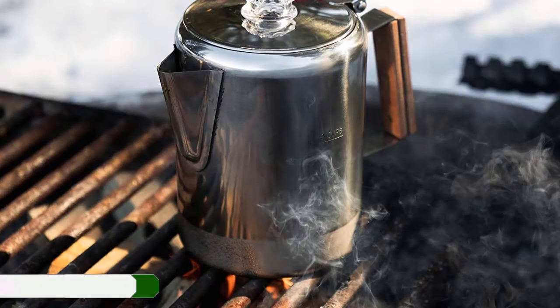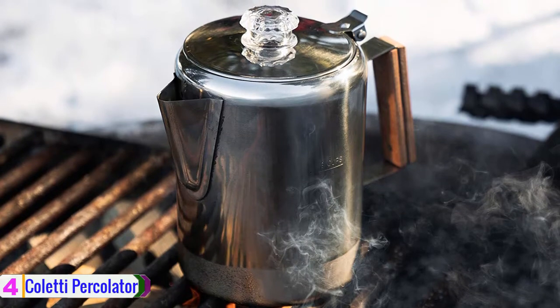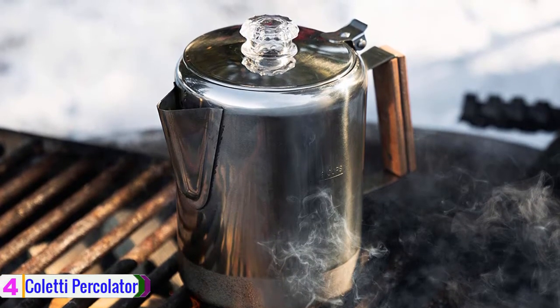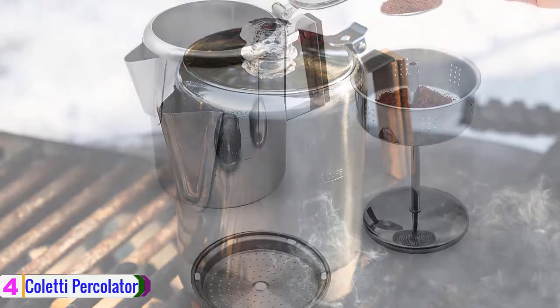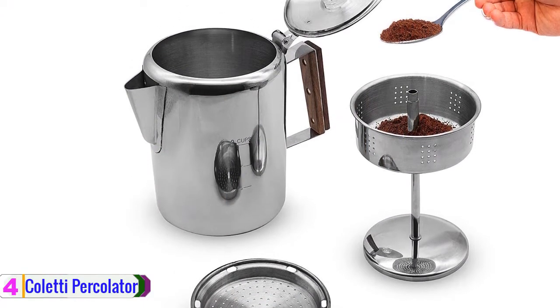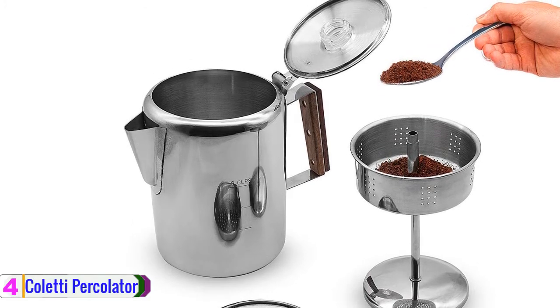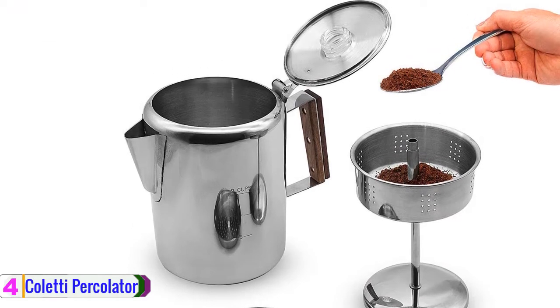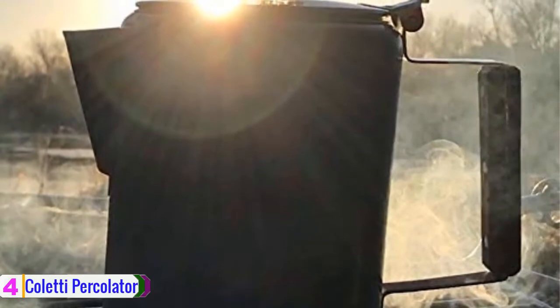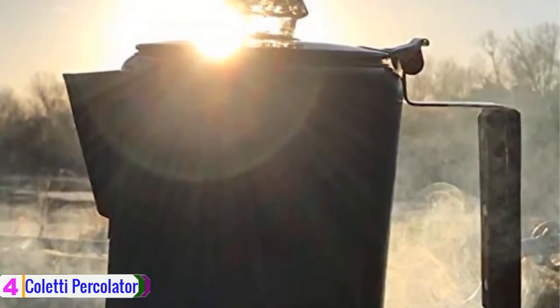At number 4, we have the Coletti Percolator Coffee Pot. Just getting this best coffee percolator is enough to get that rich taste you have always anticipated. The product comes with a stovetop feature and tough rugged design making the product awesome in look. As you can see on the ratings on the image, the percolator comes with the best capacity to brew up to 9 cups, and that would be the best capacity for a large family.